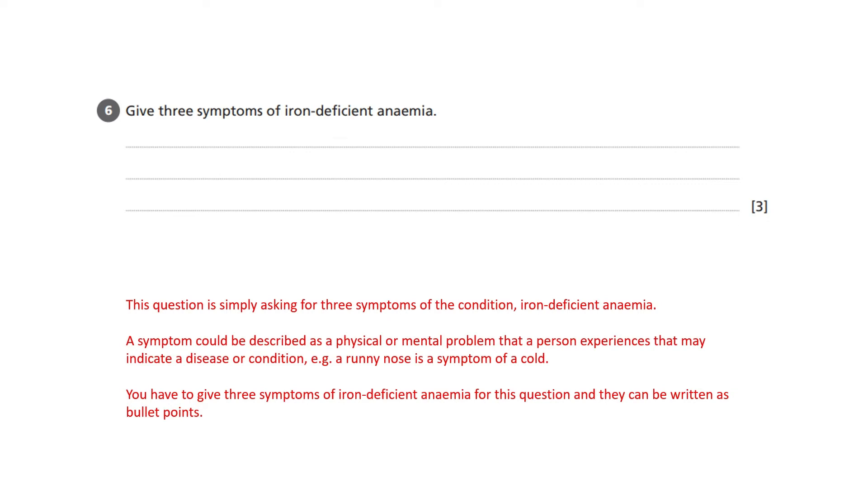This question comes from the food, nutrition and health section of the book and concerns iron deficient anemia. The question is: give three symptoms of iron deficient anemia. A symptom can be described as the physical or mental problem that a person experiences that might indicate a disease or condition — for example, a runny nose is a symptom of a cold.